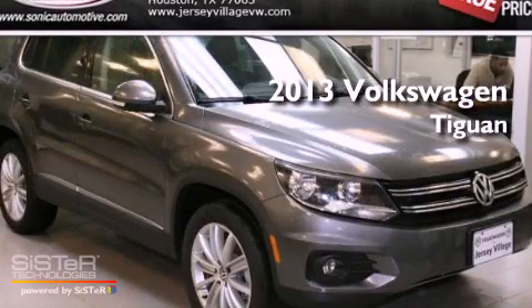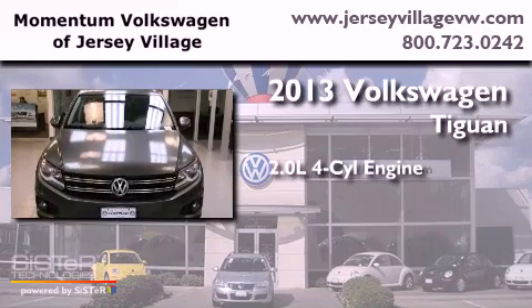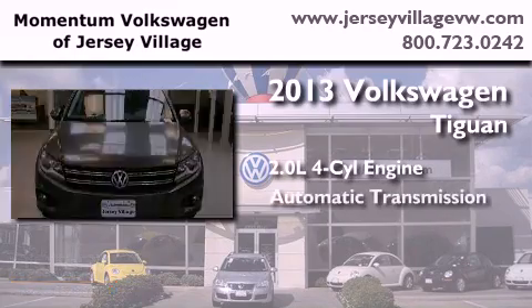This is a brand new 2013 Volkswagen Tiguan. It features a 2.0-liter four-cylinder engine and an automatic transmission.